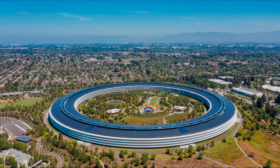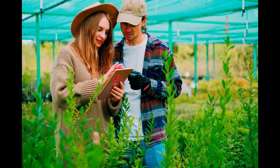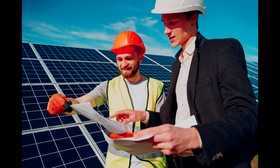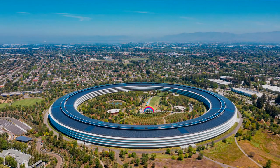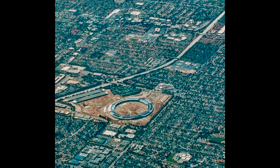Number four is Apple Park with a cost of $5 billion. In recent years, interest in sustainable planning and building practices has become an intentional part of the design process of many new buildings, and Apple Park is one of them. Apple Park is the corporate headquarters of Apple, located in Cupertino, California, United States.